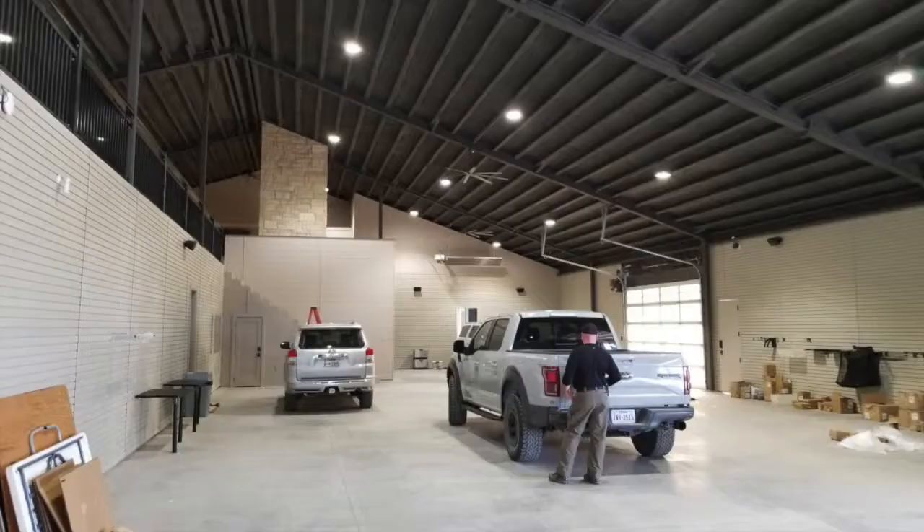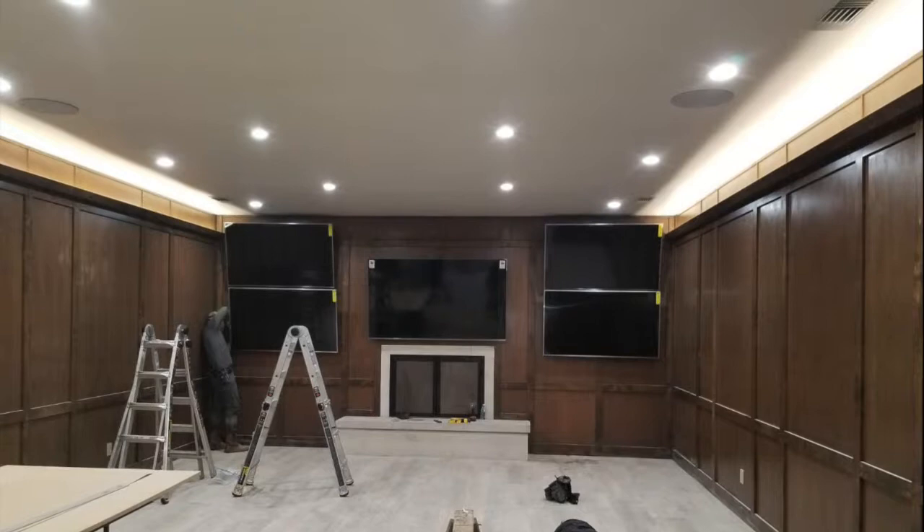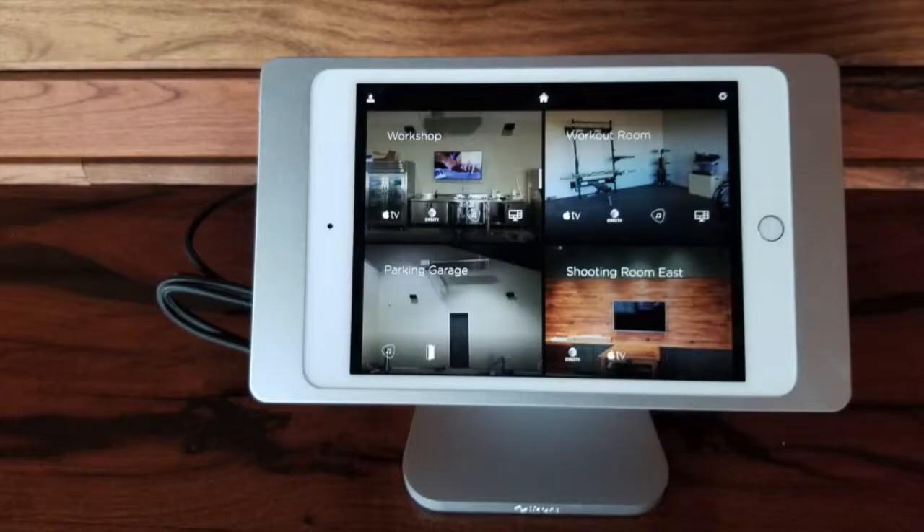We also have Lutron Homeworks, which is a lighting system specifically designed for this house, which has lighting control throughout all of the house.